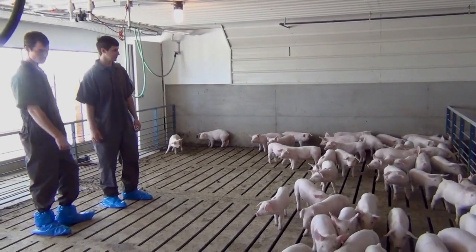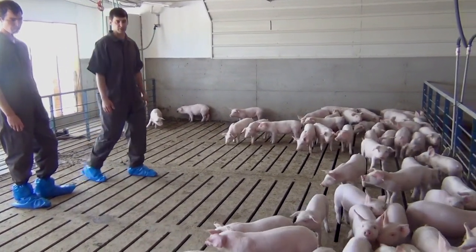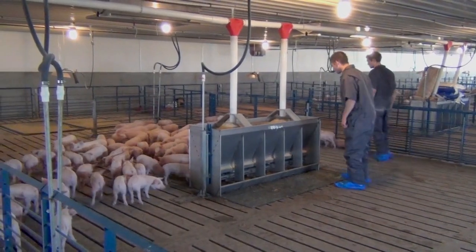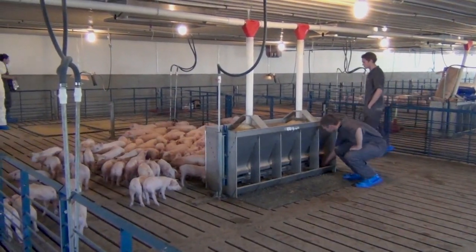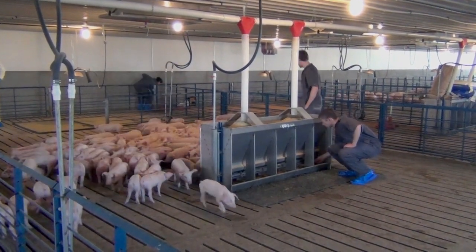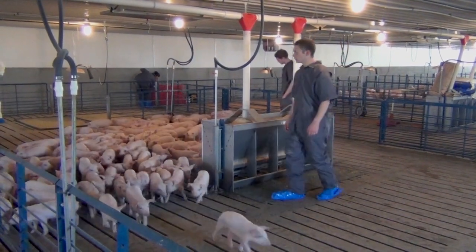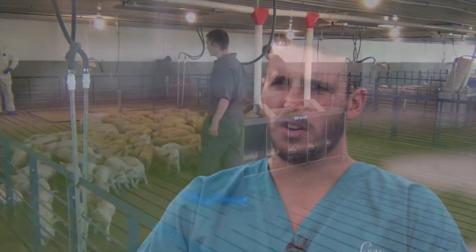The herd health aspects, the pharmacology and pathology — all of that kind of comes together really nicely in the swine profession. I just found it tremendously interesting to look at things on a population level rather than just an individual. And the impact you can have on an industry that's so large, but relatively consolidated with a relatively fewer number of veterinarians playing a role — it's a tight-knit community.